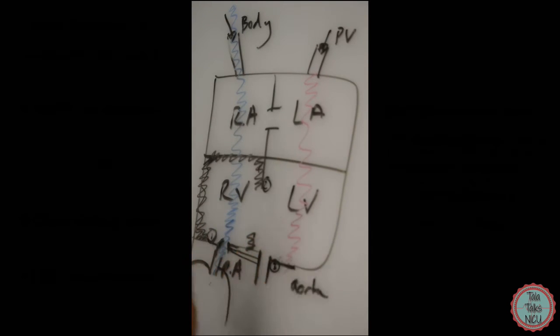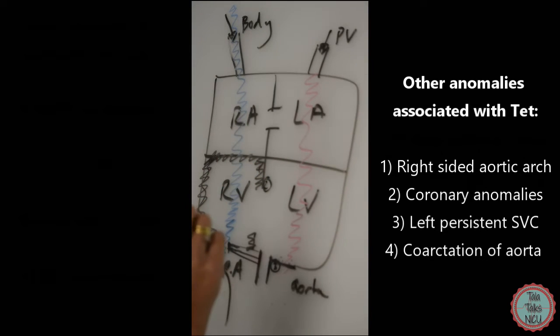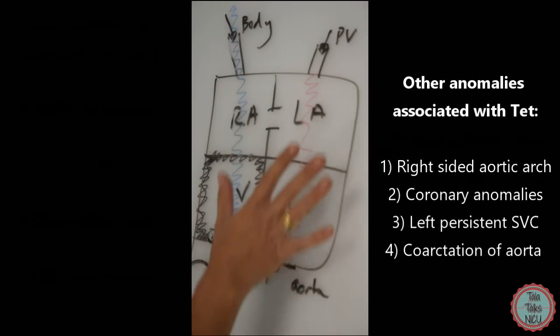There are also many other features that can be associated with Tetralogy of Fallot. A lot of heart diseases don't fall exactly into the categories we expect, and very often they have associated features. In about 25% of cases, babies can have a right-sided aortic arch — instead of the aorta swinging around to the left, it swings the other way. Babies can also have abnormalities with the coronaries — the blood vessels that perfuse the heart — which is logical since if the whole aorta is displaced, it's not crazy to think the coronaries will also be abnormal.